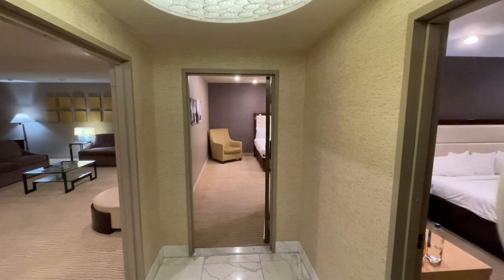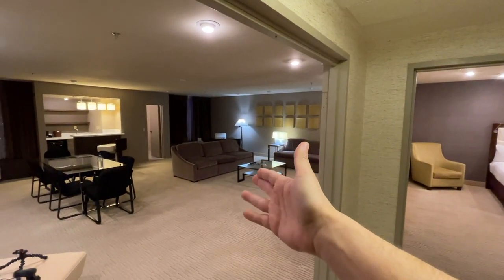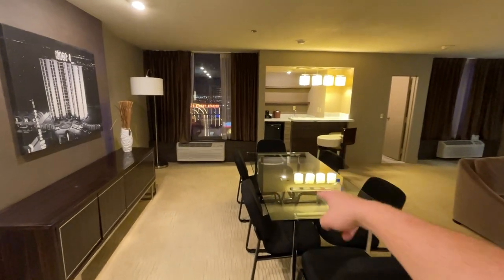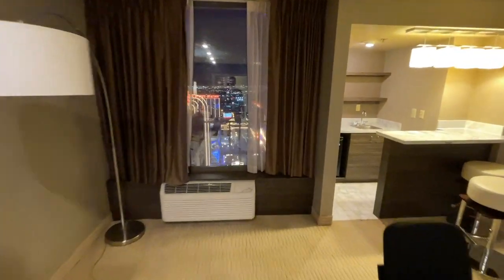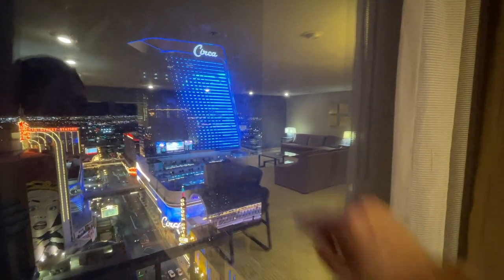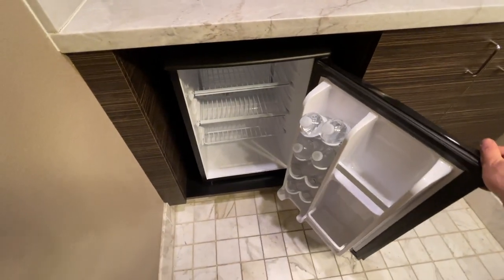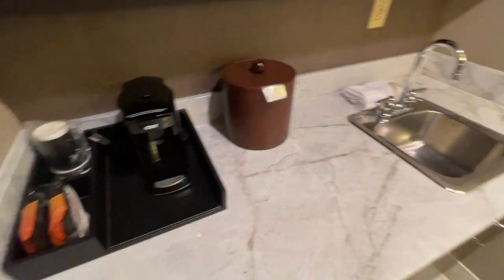As soon as you walk in, you have three options: bedroom number one, bedroom number two, and the open living space over here on the left. It's a very spacious room. You have your table, nice artwork all over this place — very cool. There's a view of Main Street Station, and Fremont Street is right over there. You have a minibar, a fridge with some water, a sink, and a coffee machine.